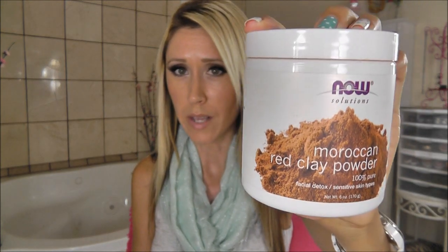Clay is really good for pulling that gunk out of your pores and all of that. This is the Moroccan red clay powder and this is my favorite clay. I've got bentonite clay, the Aztec Secret Indian Healing Clay, and also European green clay. This is still my favorite of all of those.